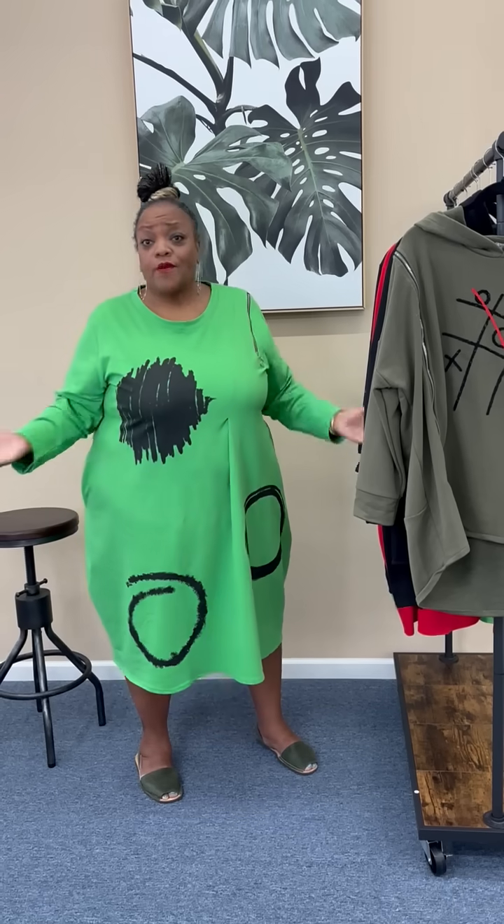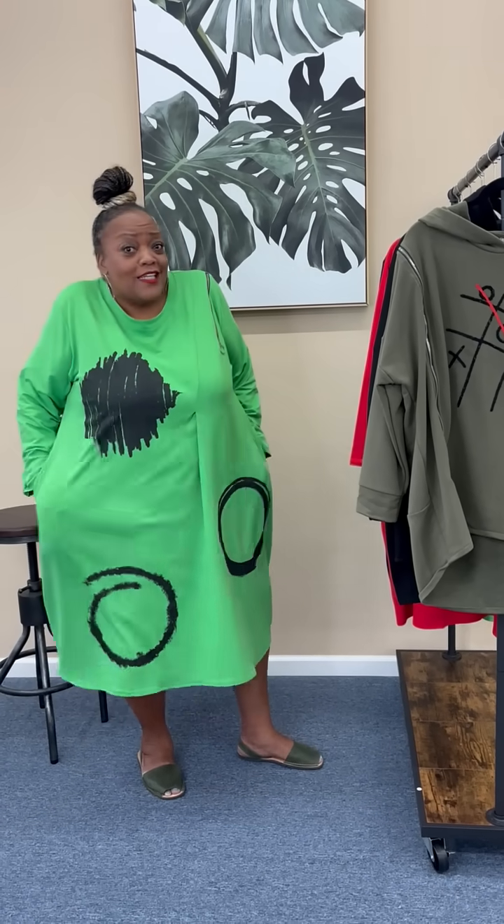And that is exactly what this cute little small collection from Transparente will do. It's cute, it's fun, it's easy.